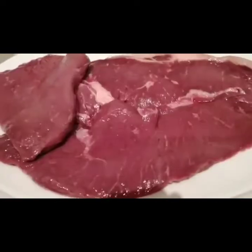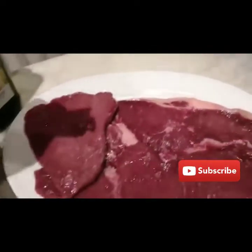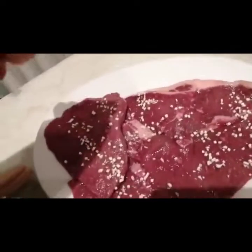So guys, here is our meat — fresh meat. We're going to add a little salt first. And then next we're going to add black pepper — we sprinkle it. And then we're adding dried garlic — it smells so good. And then of course we add olive oil, so we don't need to add it again during cooking.